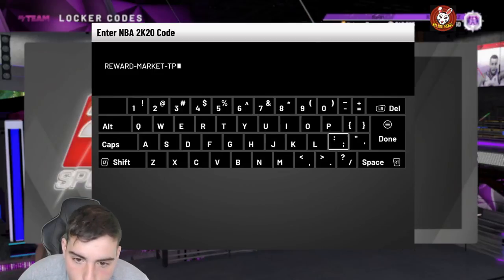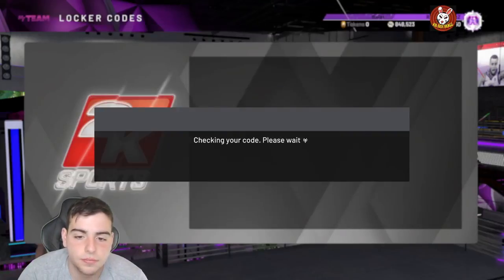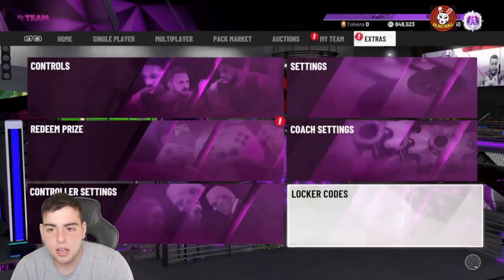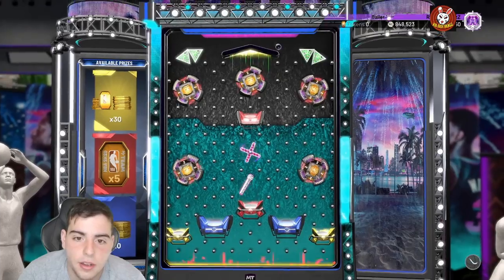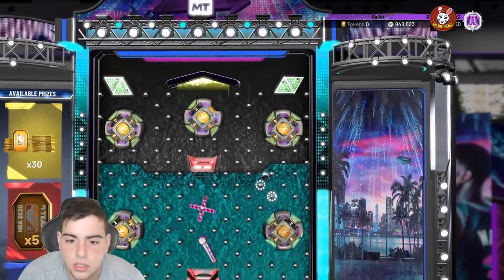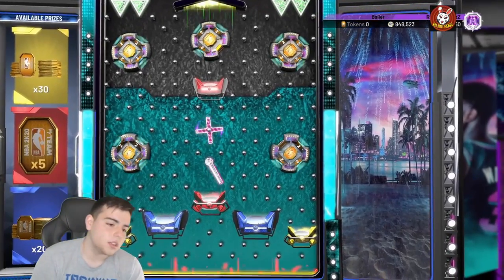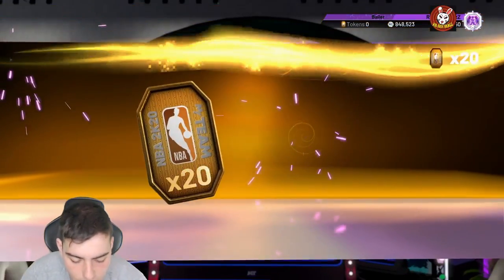So the code is reward-market-tokens. Hopefully they draw better locker codes, but honestly this one's pretty solid. I'm going for the 30 tokens obviously — realistically the five is probably what we'll get, but we'll try for 30. Get away from the red, looking good, to the yellow, to the blue — I'll take it. I just got 22 tokens for free! You guys should definitely enter that locker code.